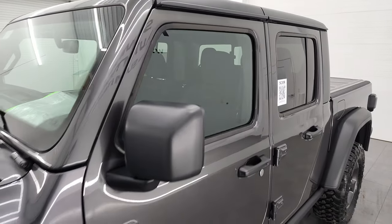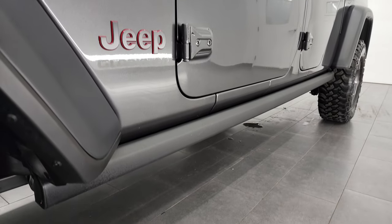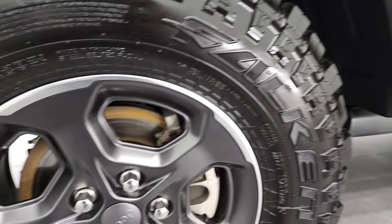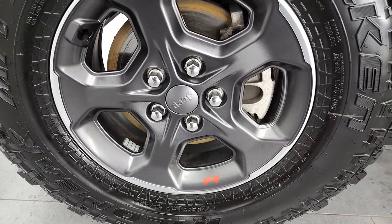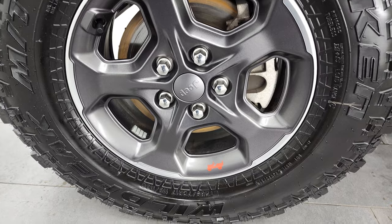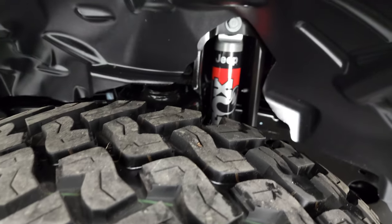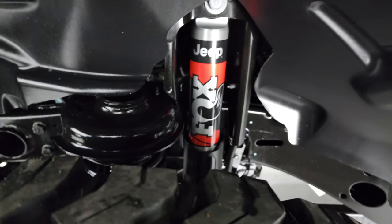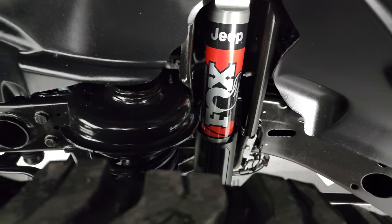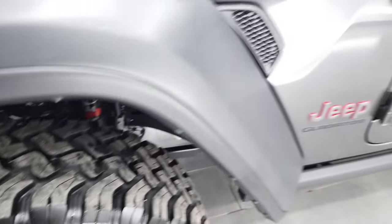It has the removable hard top pieces and rock rails. Comes with the painted and polished lipped alloy rims and Falcon Wild Peak MT tires — LT 285/70R17s with about 80 to 90% tread left. The Rubicon package comes with the Fox shocks and the upgraded off-road suspension.